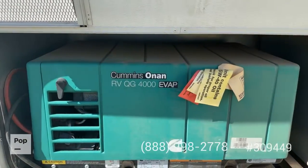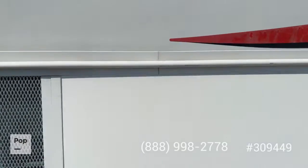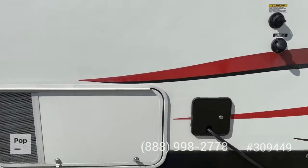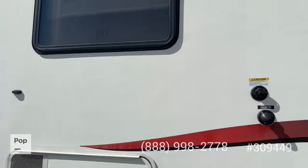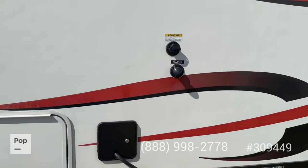The generator is the Quiet Gas 4000. We've got pictures of the actual hour meter in the ad itself. Of course there are your city water connections as well. We'll give you a good look around here.